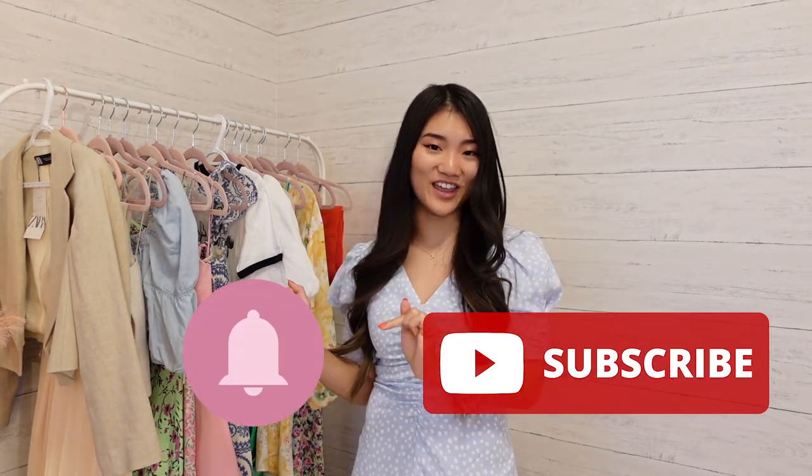Hello everyone, welcome back to my channel. If you're new, my name is Aya Khan and I talk about fashion twice a week, so if you're interested hit the subscribe and notification bell. Today's video is going to be another Zara haul — I was gonna call it part four but I do it very often so, anyway, without further ado let's get into it.